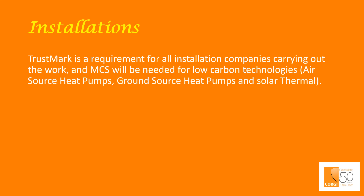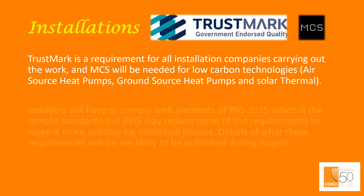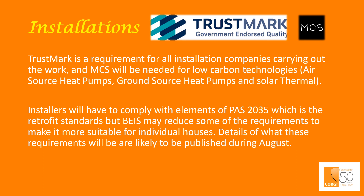Installations. Trustmark is a requirement for all installation companies carrying out the work. MCS will be needed in addition for low-carbon technologies — in other words, air source heat pumps, ground source heat pumps, and solar thermal. Installers will have to comply with elements of PAS 2035, which is a British Standard and is the retrofit standard, but the government department responsible for this scheme may reduce some of the requirements to make it more suitable for individual houses. Details of what these requirements will be are likely to be published during August.